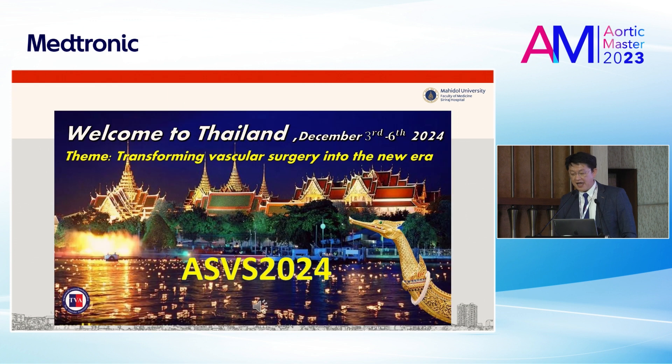Thank you for your attention. I would like to invite all of you to ASVS 2024 in Thailand next year. We will have this congress in early December. Thank you very much.